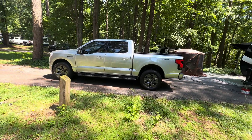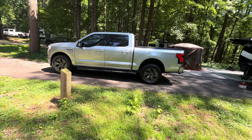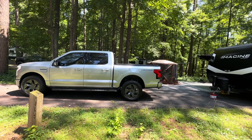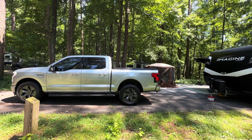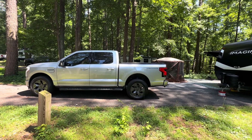This is the truck. We have the standard range battery in it. We had a bunch of stuff in the bed — nothing really heavy, probably 250 to 300 pounds worth of stuff.